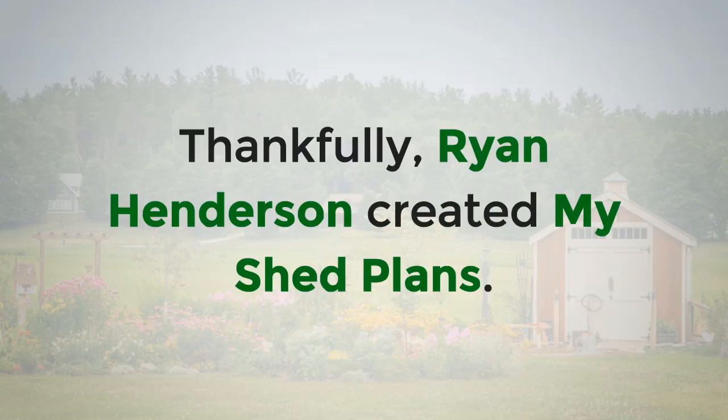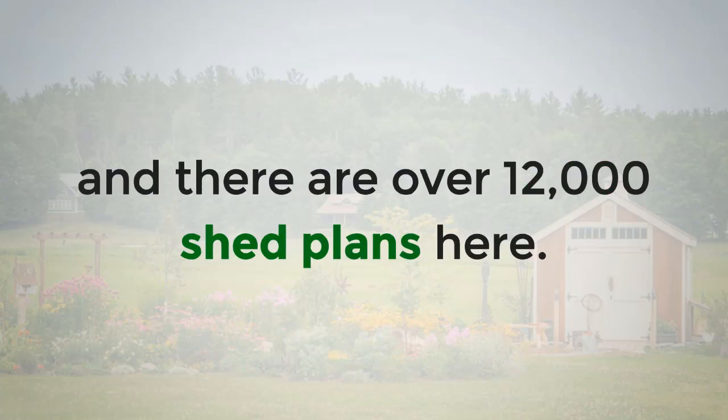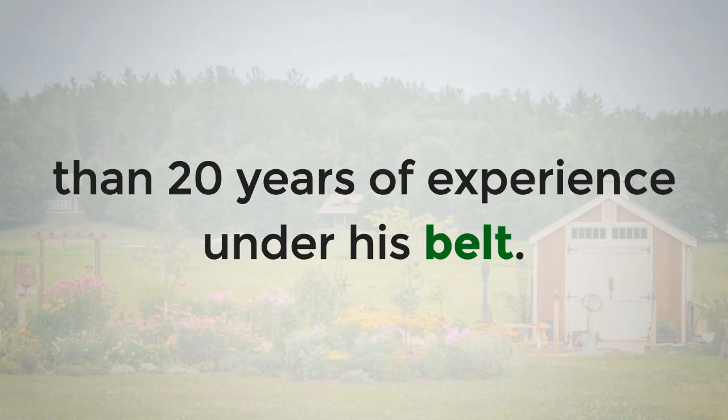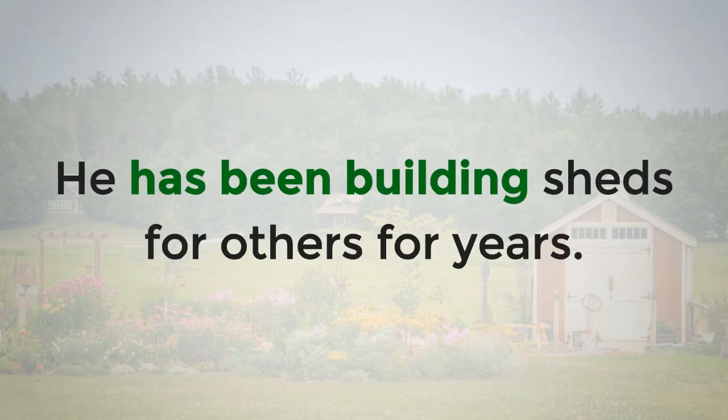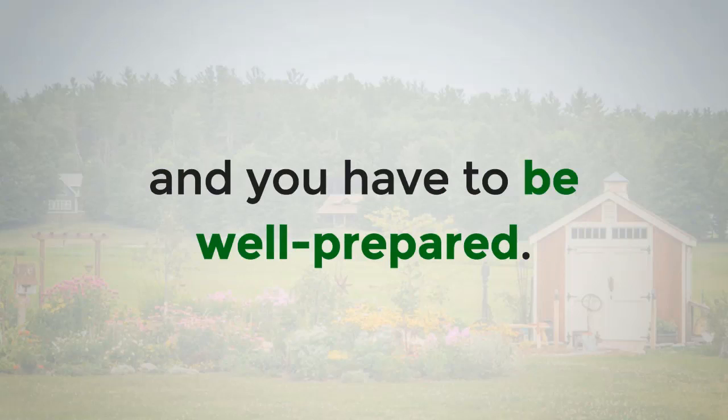Thankfully, Ryan Henderson created My Shed Plans. This collection of shed plans is massive, and there are over 12,000 shed plans here. Ryan is an experienced woodworker with more than 20 years of experience under his belt. He has been building sheds for others for years. To actually build a shed is a relatively large undertaking, and you have to be well prepared.